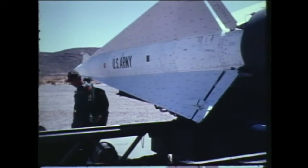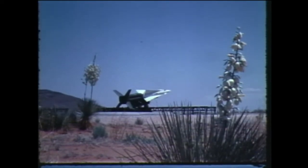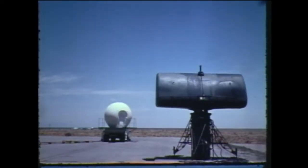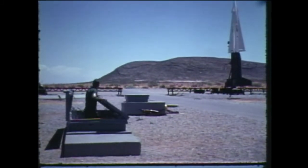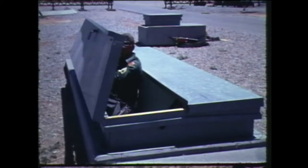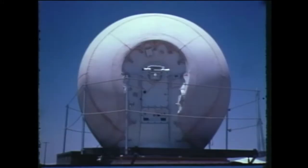Unlike rockets and ballistic missiles, guided missiles can and do change direction in flight. The Army's Nike Hercules is an air defense guided missile. It takes its orders from the ground, where soldiers and electronic computers make the decisions. Radar sends signals that steer Hercules to its target.